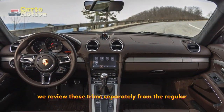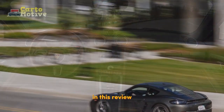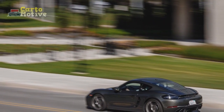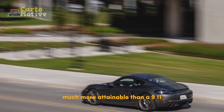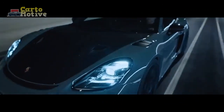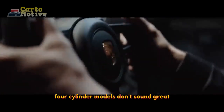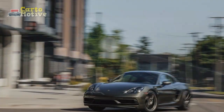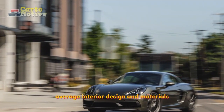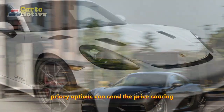We review these trims separately from the regular Porsche 718 Cayman trims in this review. Pros and cons: Much more attainable than a 911. Magnificent handling. Class-leading gearboxes. Quick acceleration. GTS is truly brutal. 4-cylinder models don't sound great. Average interior design and materials. Pricey options can send the price soaring.